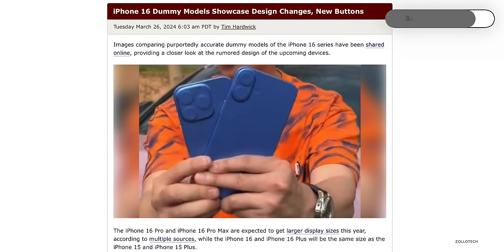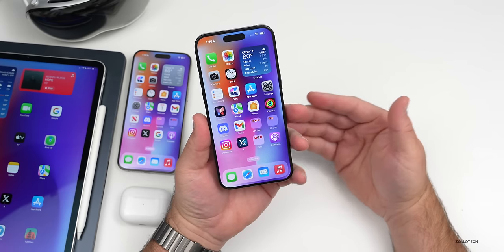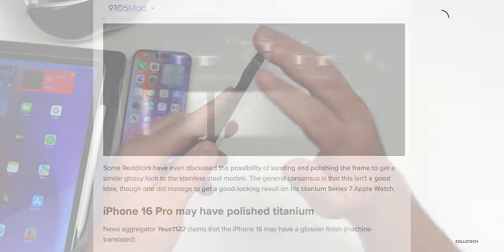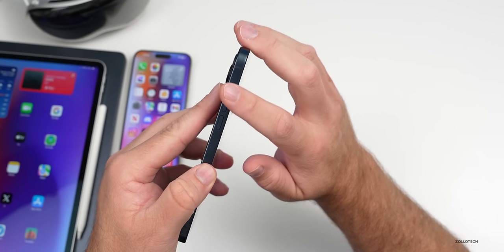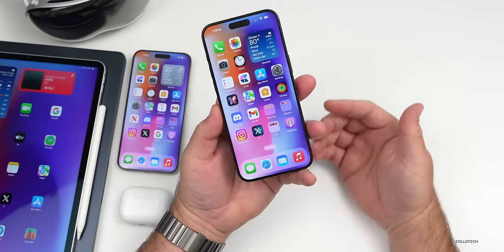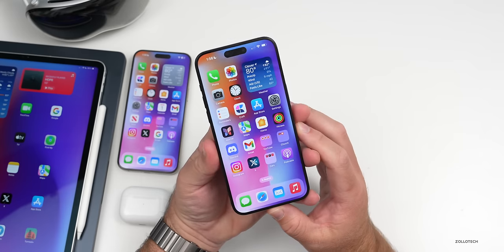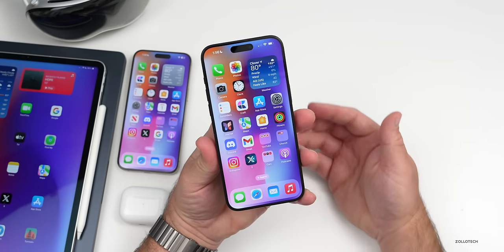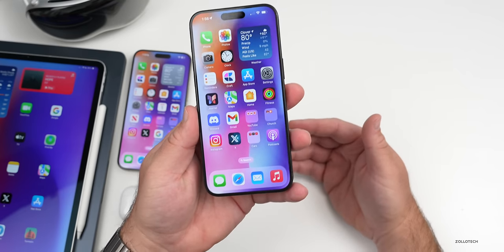A Weibo leak confirmed the capture button for iPhone 16 Pro. The Pro and Pro Max models may also feature a new polished finish instead of the current matte finish, along with a couple of new colors: a space black and a rose or rose gold color. Apple is getting closer to finalizing the design as they need to produce tens of millions of units by September.